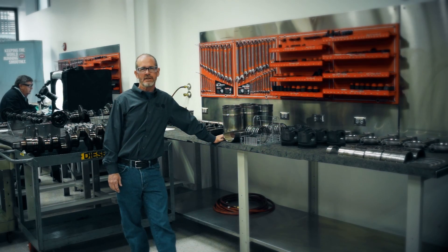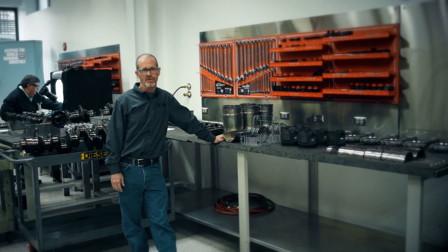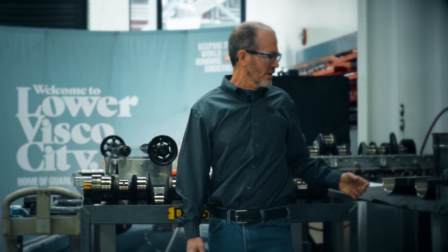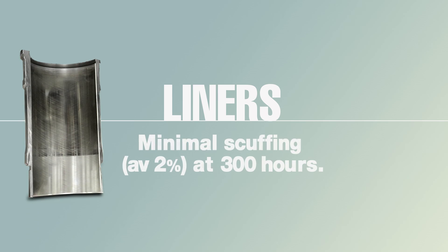We at Phillips 66 Lubricants decided to run this test as long as possible — went up to 300 hours with still exceptional results. What we have here is some of the liners out of this engine. All of these liners had an average of 2% scuffing.